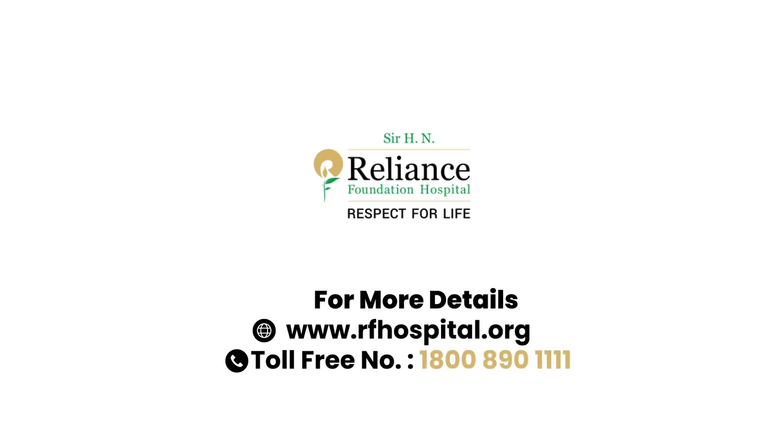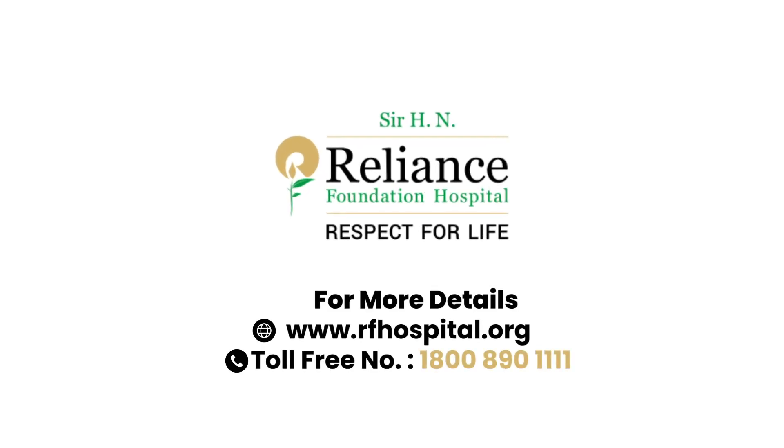Thoracic anesthesia and one lung ventilation are vital for successful chest and lung surgery. We believe in empowering patients, and by understanding these processes, you can be more informed about your surgical journey. Thank you for watching. If you have any questions, don't hesitate to ask our healthcare team. Stay informed and take care.